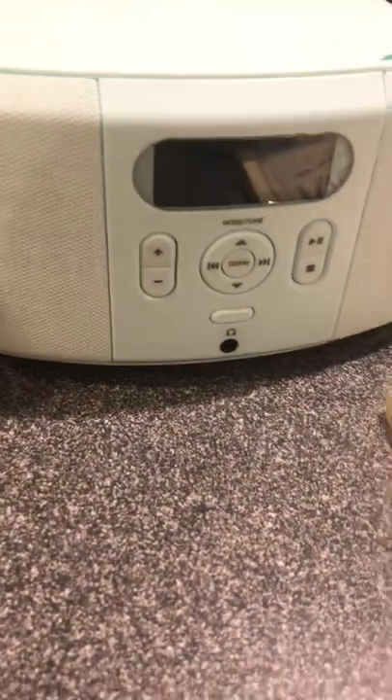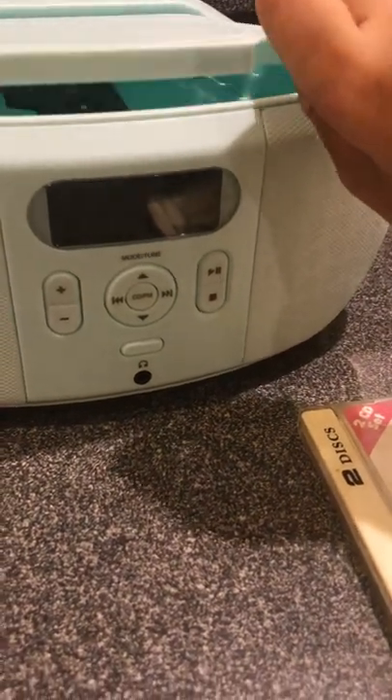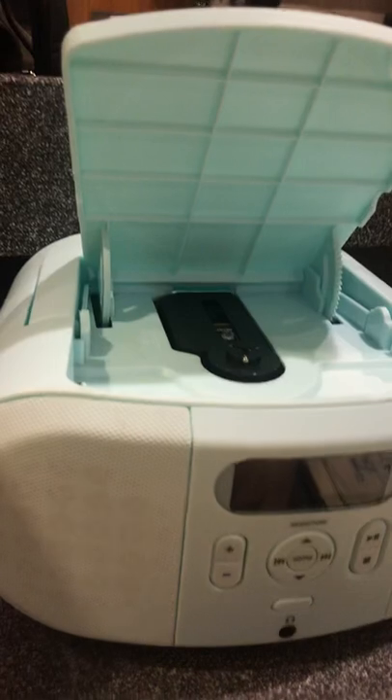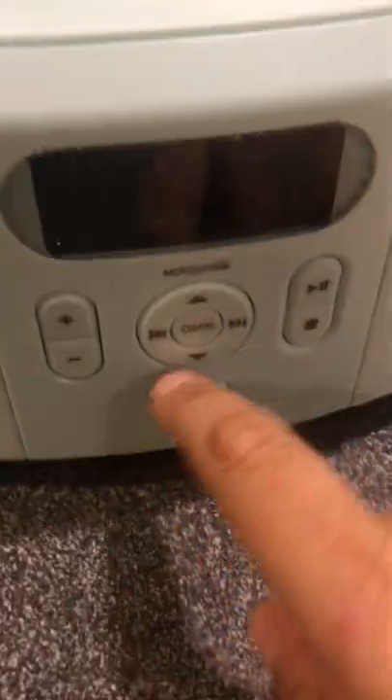I have a lot of CDs and I like to listen to music, and it's a nice CD player. Opens up super easily. And then there's what it looks like on the inside — just a standard CD player. I wish the buttons were a little bit larger; that's my one drawback.